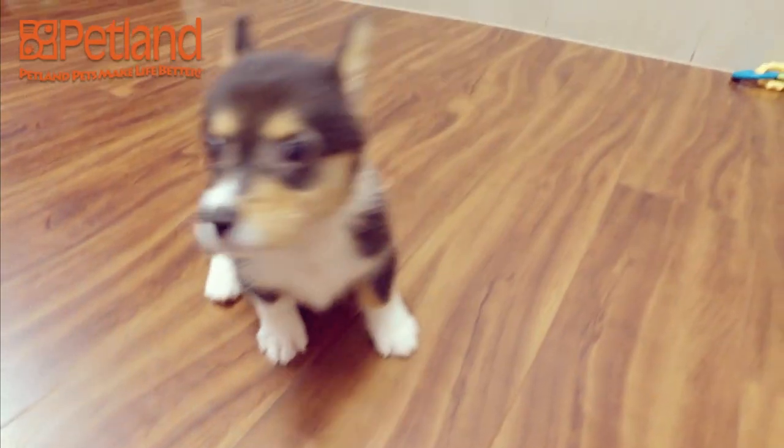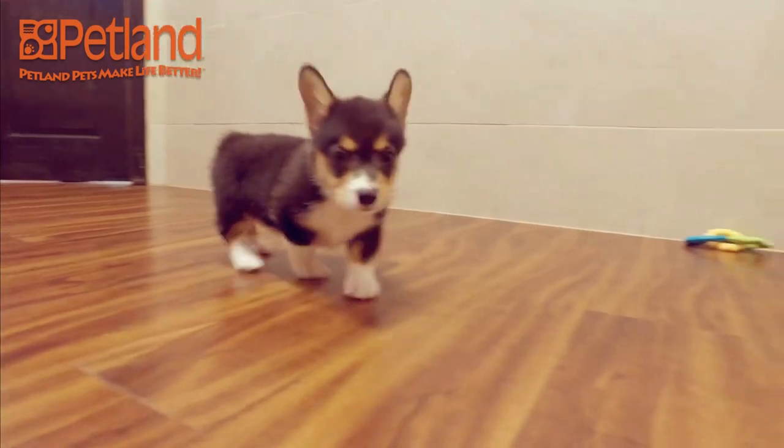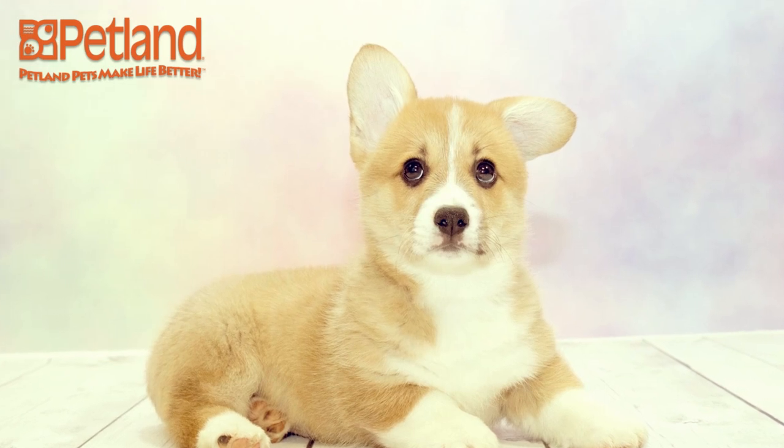Corgis have weatherproof double coats that are short and lay smooth against the body. The color ranges from a rich red or fawn to black and sable with white markings, giving them a tricolor appearance. They typically weigh around 22 to 28 pounds and have an average lifespan of 10 to 12 years.